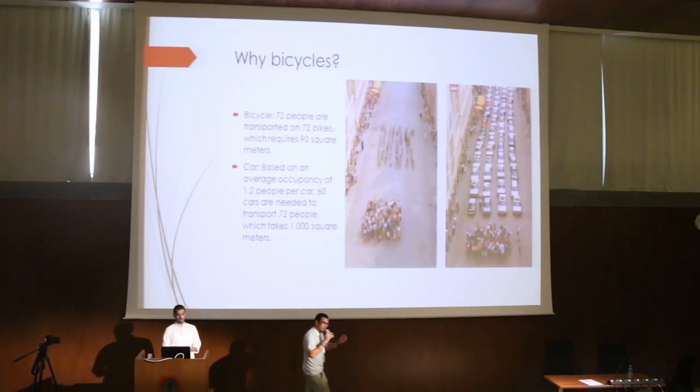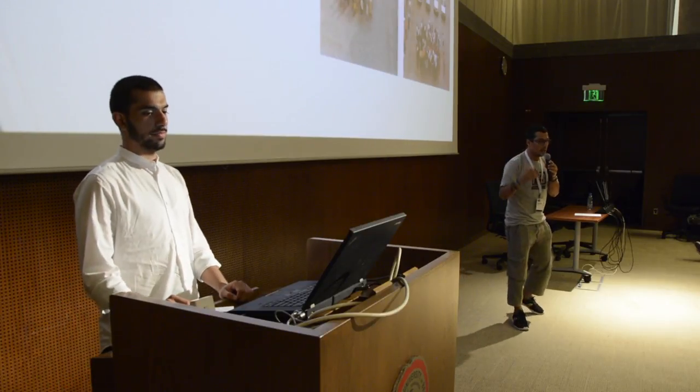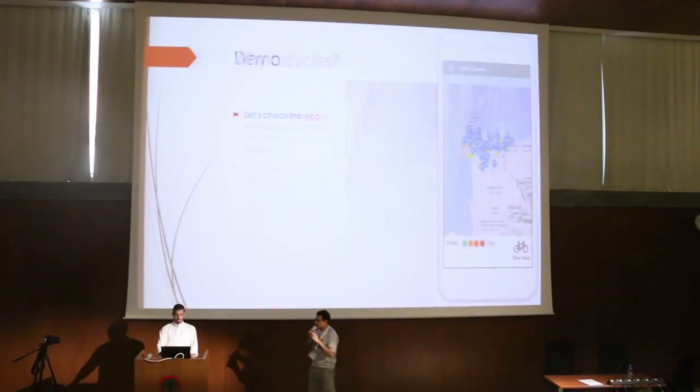So why specifically bikes? The point is you can't get a car for everyone because they take so much space. A simple demonstration: 72 people each on a bike would only take 19 square meters. But 72 people each in a car takes 1,000 square meters. So basically it's quite a big difference.